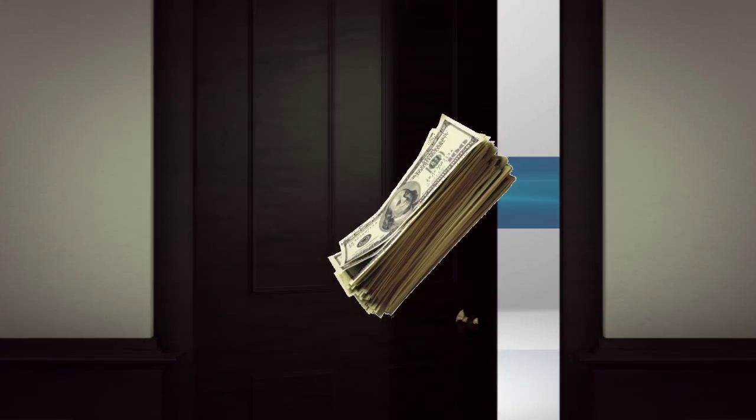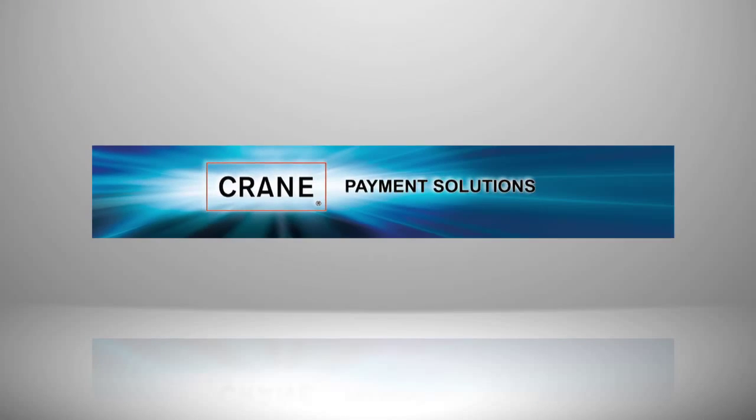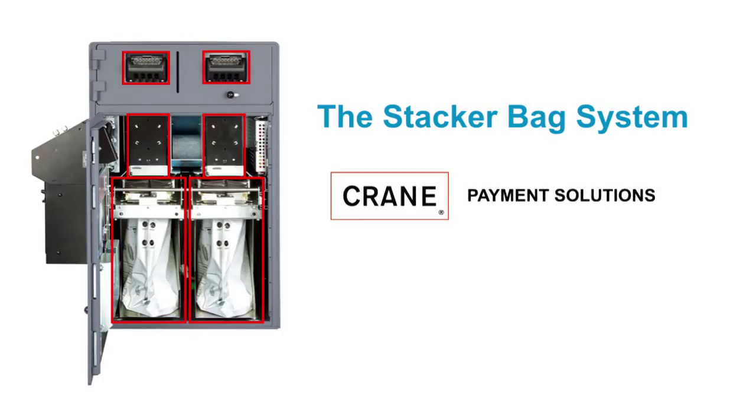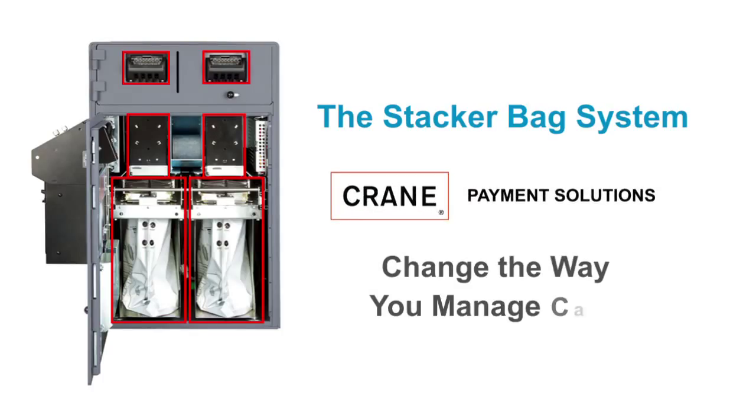The Stacker Bag System from Crane Payment Solutions — change the way you manage cash. It's in your best interest.